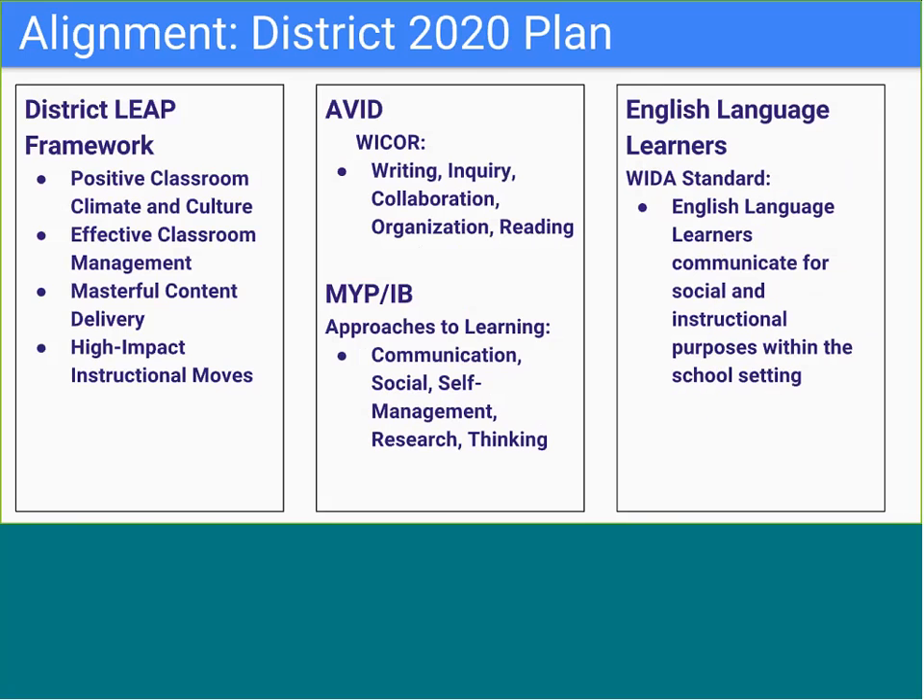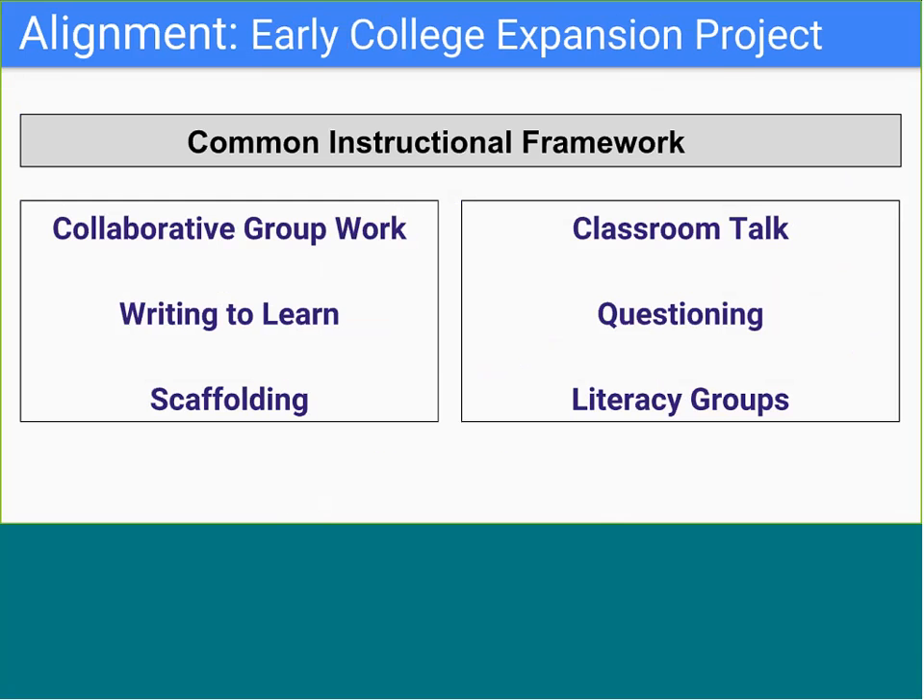The instructional support personnel team aligns a number of district, national, and school-based initiatives around pedagogical best practices for all learners. An important note about bringing all school-based instructional supports together is the importance of utilizing a protocol or system for encouraging equal sharing of information and voices at the ISPT table. The ISPT also focuses conversation around the SIF strategies as part of our common language for professional development topics, lesson planning categories, and instructional workshops.